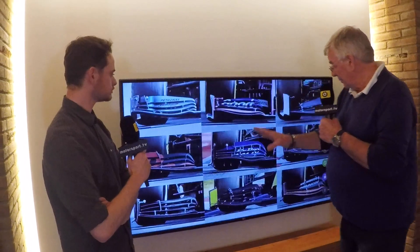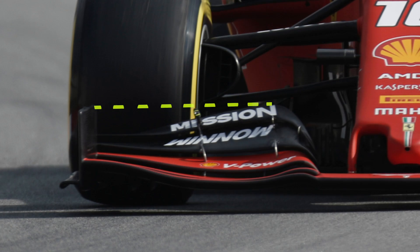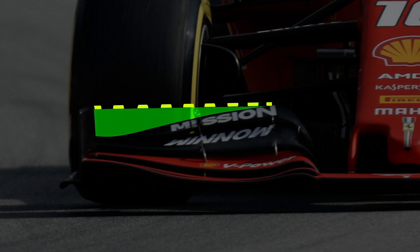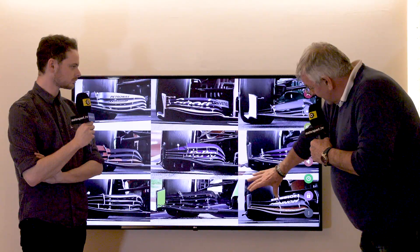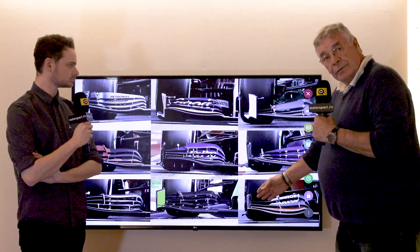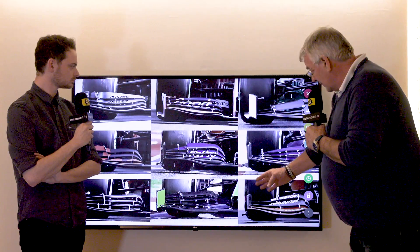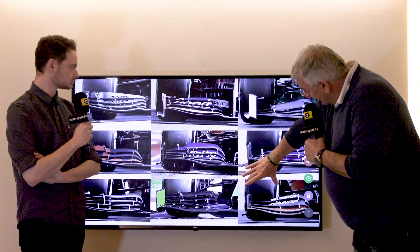Ferrari is the opposite example. They drop the flaps right down where they meet the end plate, and basically in that area they're giving up the downforce they could produce. It's very difficult to produce downforce there because you've got the tire right behind the wing, so they've decided not to bother.